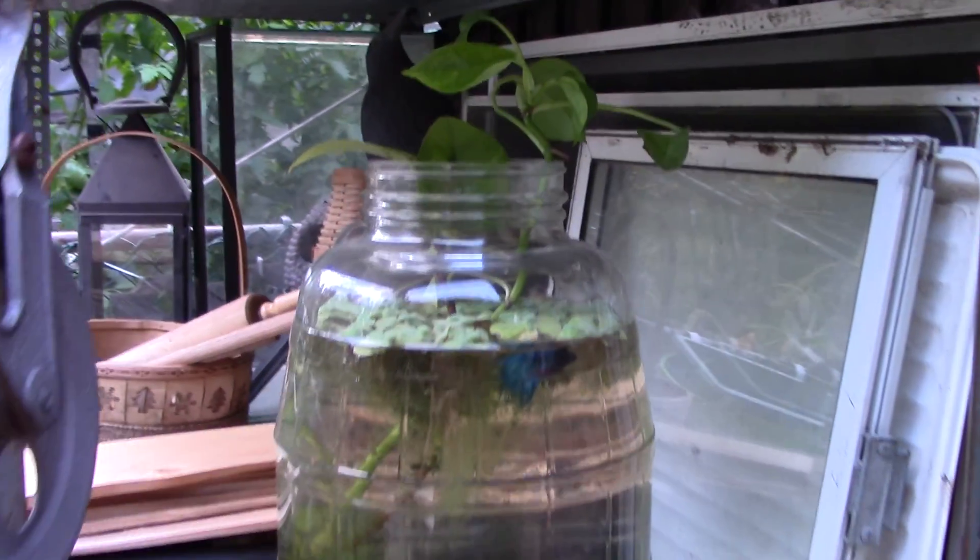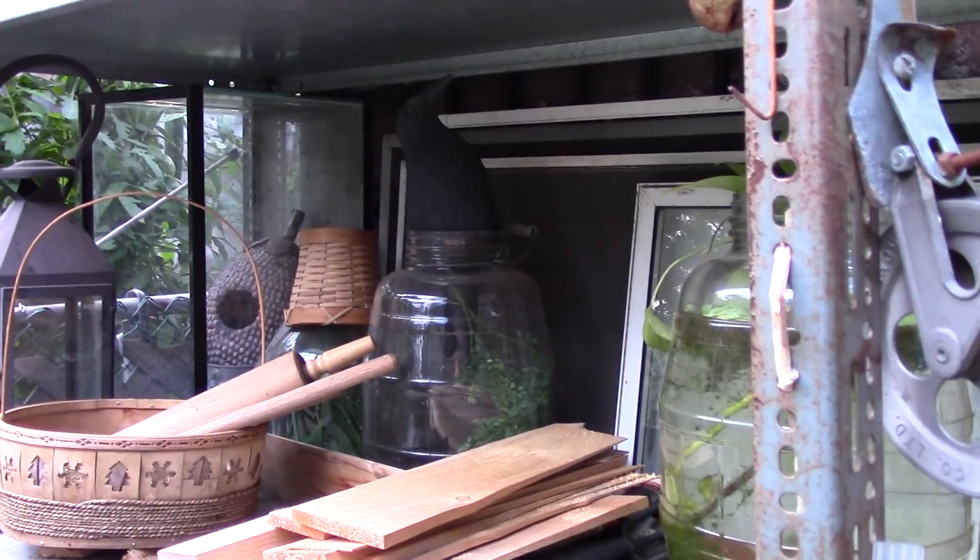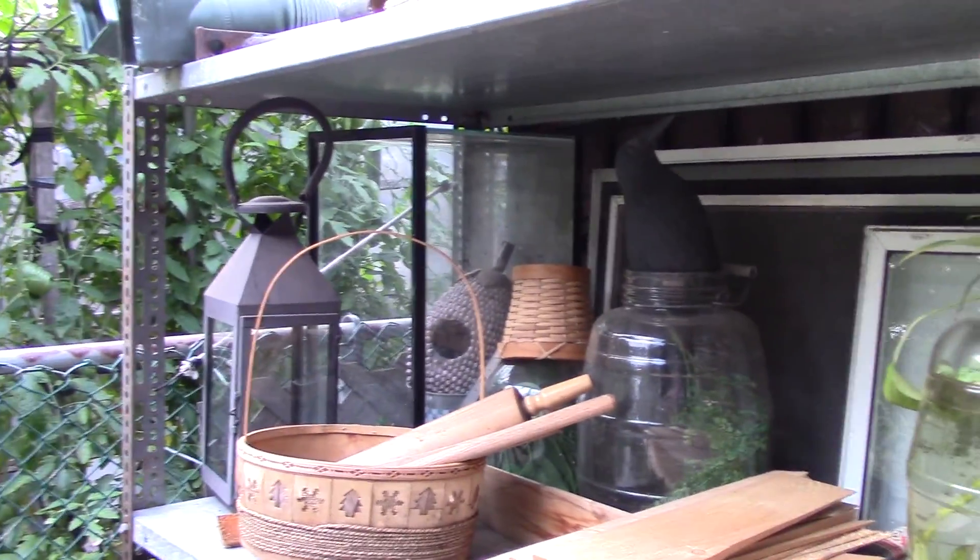Just a big jar I found one day - got a couple of them there ready to go. Got a 10 gallon there.